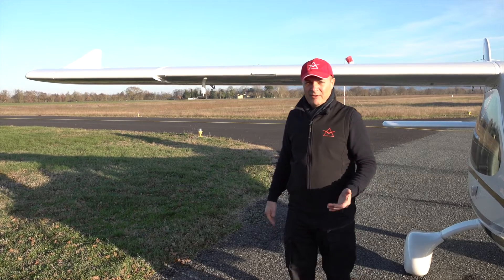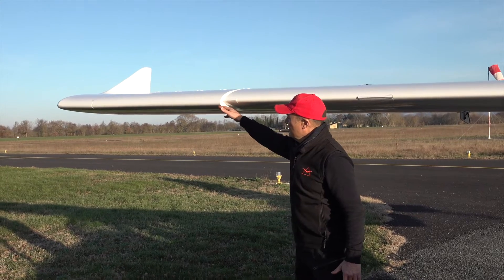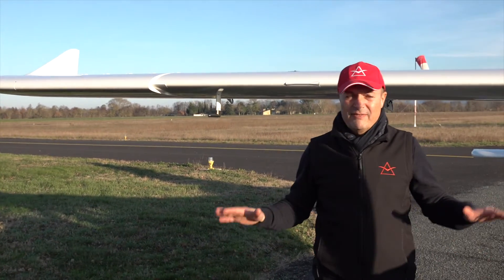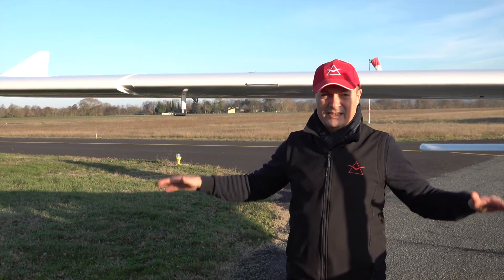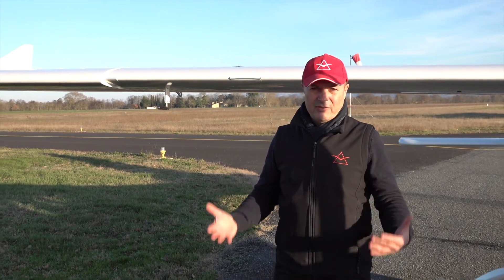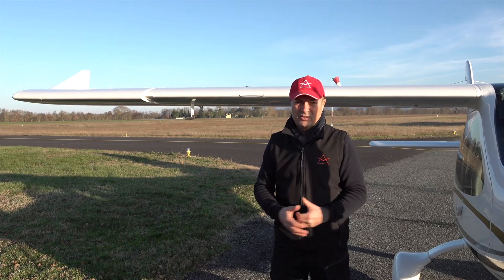One of the innovations of the F2 is their spin-resistant airframe. The spin-resistant airframe consists of a double airfoil on the wing, with a cuff wing and a drooped nose here, which allows the airframe to still fly during the stall. The outboard third of the wing is still giving lift during the stall, which prevents the aircraft from going into a spin, which is a very dangerous trajectory.